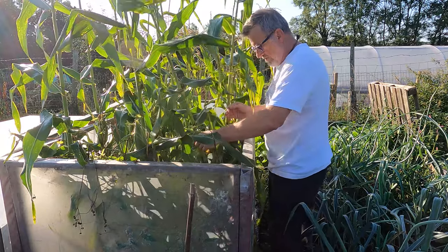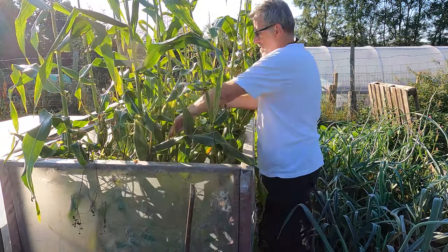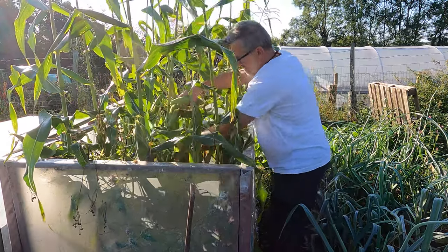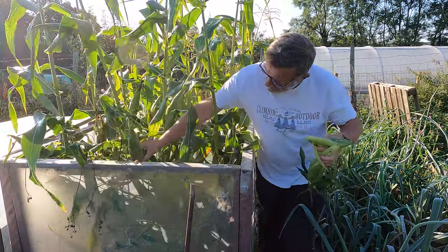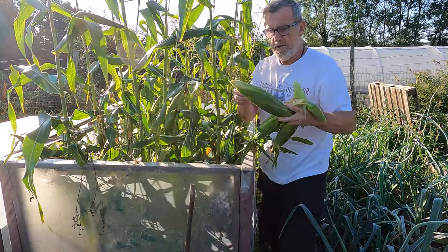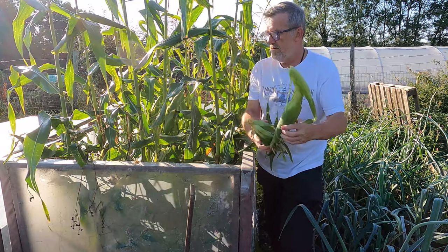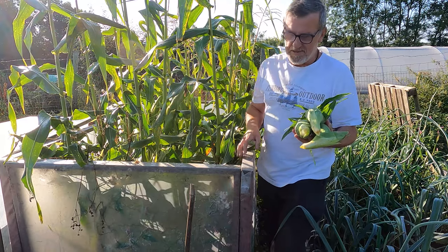First up we'll just shimmy down here and grab some corn. There we go, that'll do. A little woodlice on there. We're taking a few of these literally every couple of days at the minute because it's mostly ready. Oh, it's so nice.